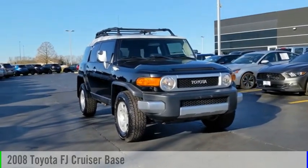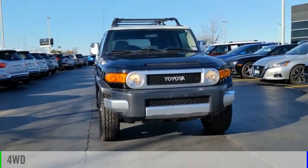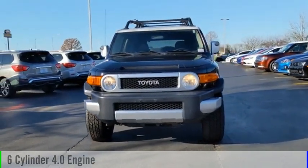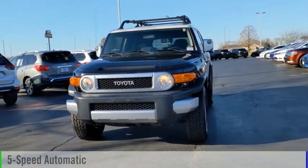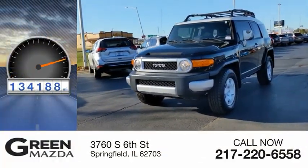Take a ride in the 2008 FJ Cruiser. This vehicle is powered by a four-wheel drive, six-cylinder, 4.0-liter engine, and comes with a five-speed automatic transmission. This vehicle has less than 135,000 miles.